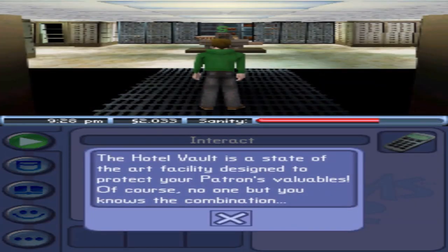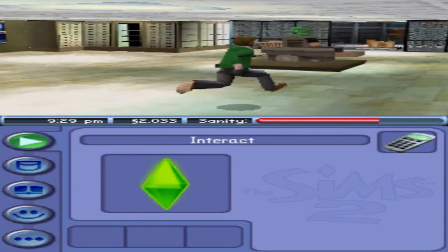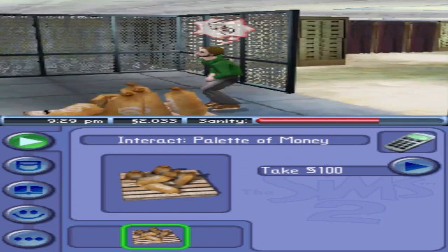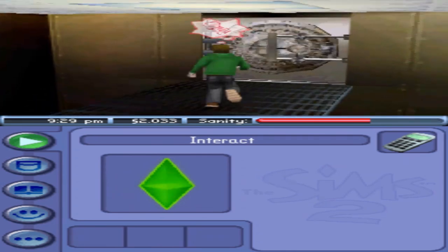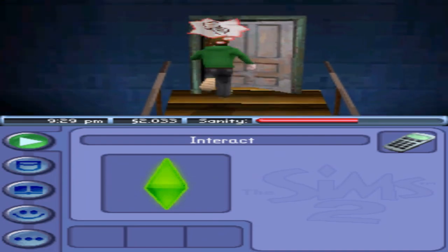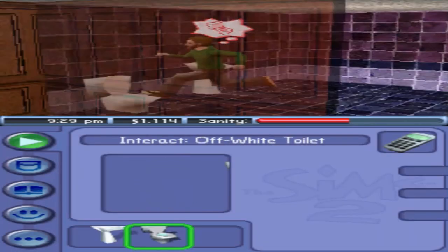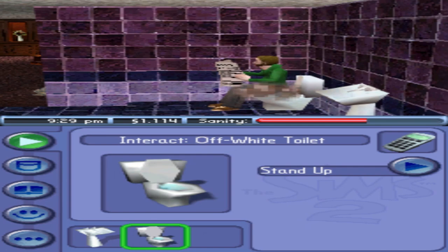This is the hotel vault — a state-of-the-art facility designed to protect your patrons' valuables. Of course, no one but you knows the combination. There's a pallet of money in there. I already built the vault so I'm gonna go talk to Frankie, but first I'll use the manager suite to use the bathroom, get some skills back up, and pay the bills because you need to do that. It's also tempting to theme my room with all the blue stuff, but I'm not gonna do that.